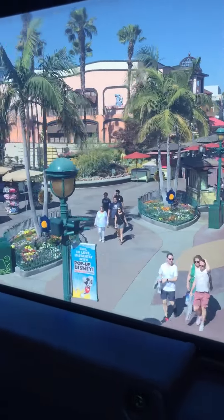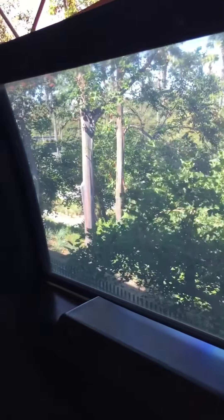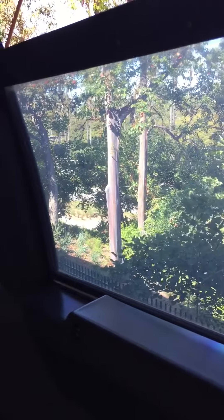Please remain seated until the monorail comes to a complete stop and the doors have opened. Then gather your belongings, watch your head and your step, and exit to the left of the monorail. Thanks for traveling with us today, and we hope you enjoy your visit to the Disneyland Resort.